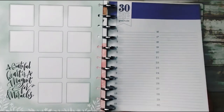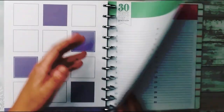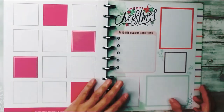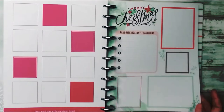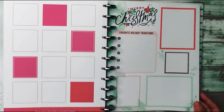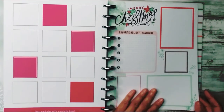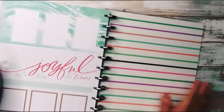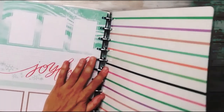Here's another 30 days of gratitude, laid out a little differently. Here is a Merry Christmas memory planning page where you can memory plan your favorite holiday traditions, with boxes for journaling and pictures, and then the same on the back.